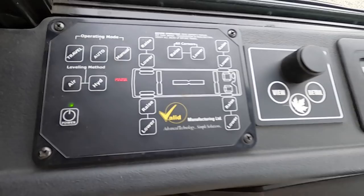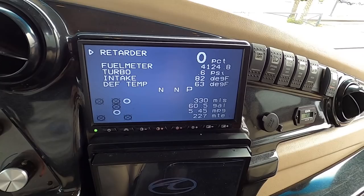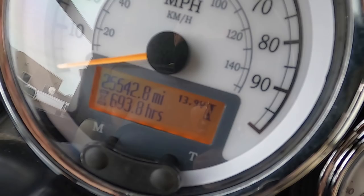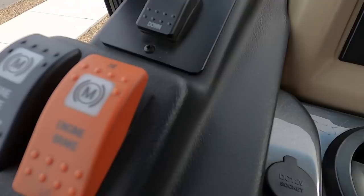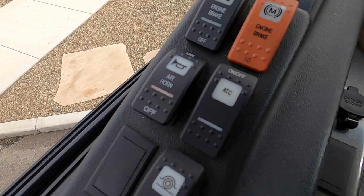To put the slide outs out, I need to make sure that the jacks are out as well. It looks like the jacks are in the park position. The generator started right up — 320 hours on the generator. I like these nice digital screens here. There are 25,542 miles on this coach and 693 hours on this engine. Looks like you've got two different types of engine brakes. Got your tag dump button, your air horn. I love sitting behind the wheel of these big diesel pusher coaches.